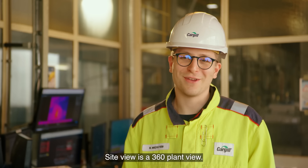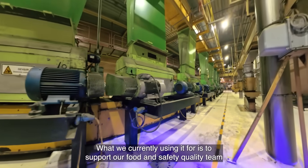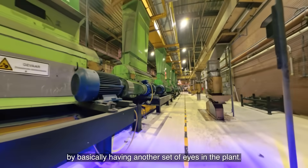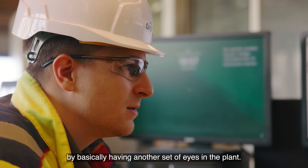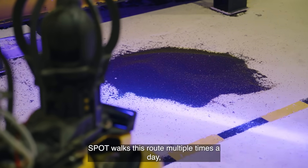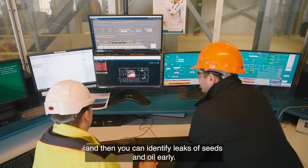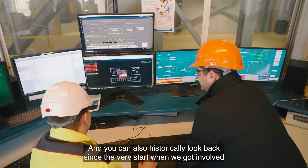SiteView is a 360 plant view. We're currently using it to support our food safety and quality team by basically having another set of eyes in the plant. Spot walks this route multiple times a day and you can identify leaks of seeds and oil early, and you can also historically look back.